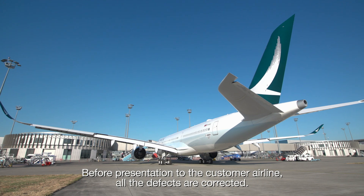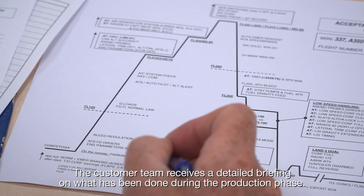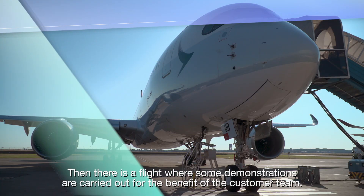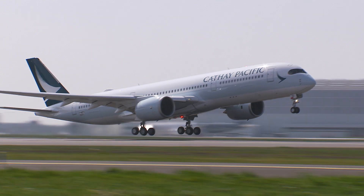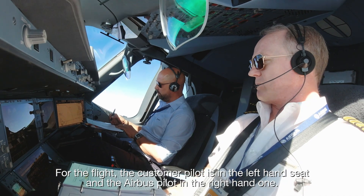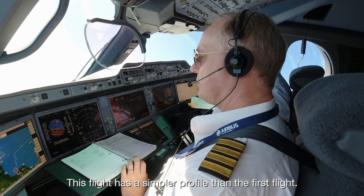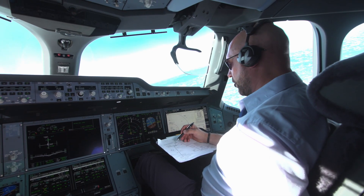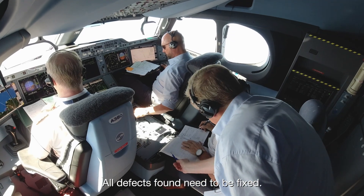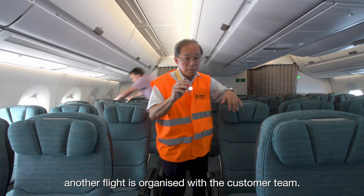Before presentation to the customer airline, all the defects are corrected. The customer team receives a detailed briefing on what has been done during the production phase. Then there is a flight where some demonstrations are carried out for the benefit of the customer team. For the flight, the customer pilot is in the left-hand seat and the Airbus pilot in the right-hand one. This flight has a simpler profile than the first flight and is adapted to the aircraft type. All defects found need to be fixed. In the exceptional case where the result of the correction cannot be checked on ground, another flight is organized with the customer team.